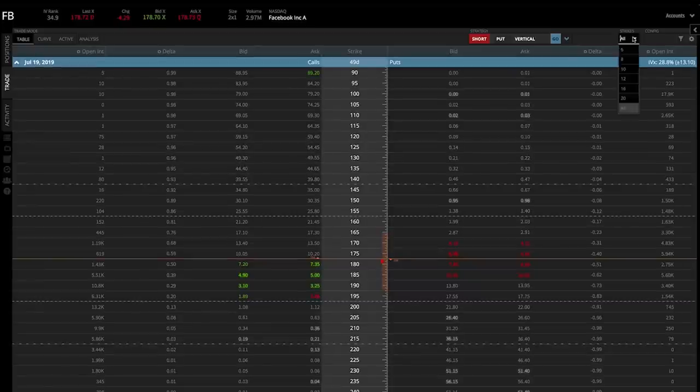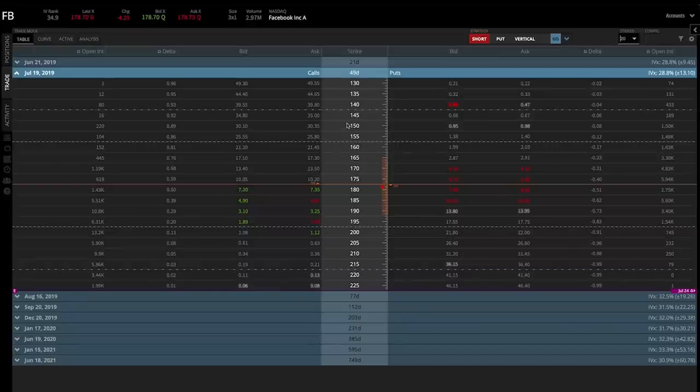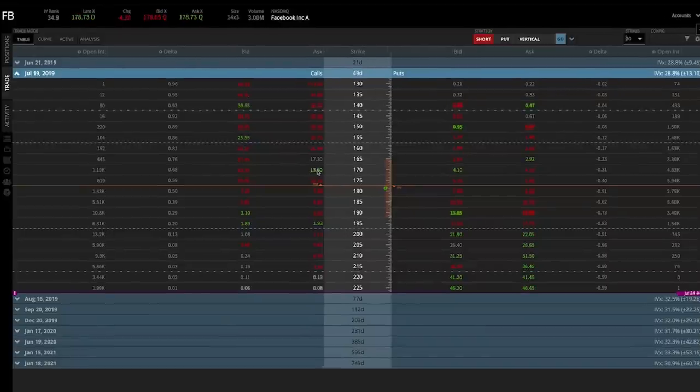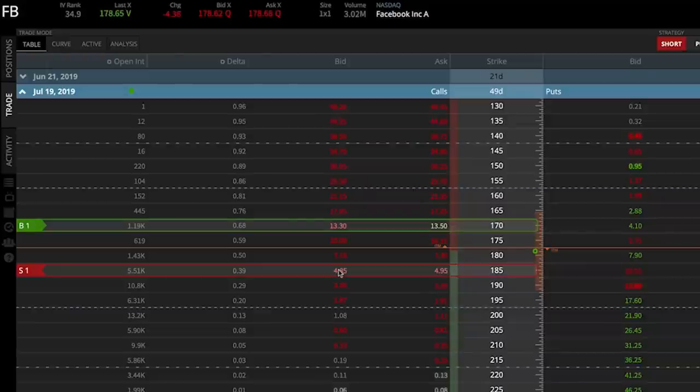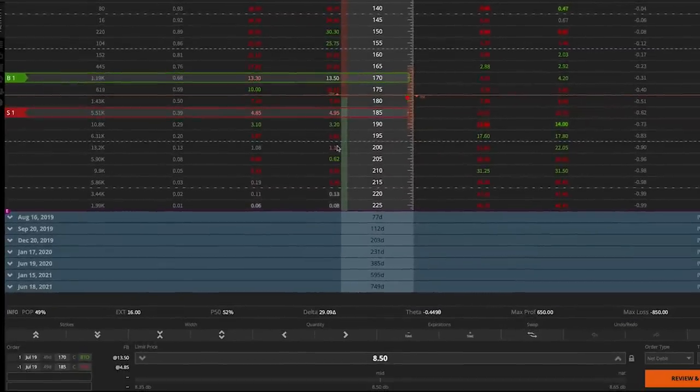I'm going to keep 20 strikes open. The first thing we need to do is buy a call option — specifically an in-the-money call option below Facebook's current price. Let's look at buying the 170 call option, and then to create the bull call spread position, sell the 185 call option by clicking on the bid price. Now I have a bull call spread position queued up — the 170-185 bull call spread, which is a 15-point wide call spread currently priced at $8.53. If I lock the price at $8.50, the maximum loss potential is $850 and the maximum profit potential is $650, since it's a $15 wide spread and $15 minus $8.50 equals $6.50 times 100.